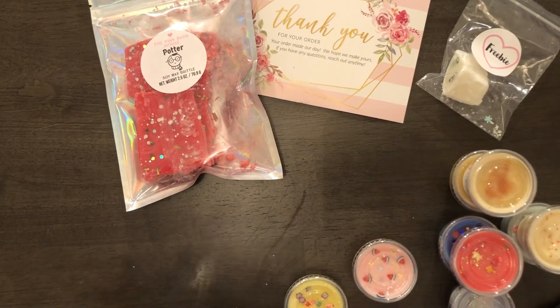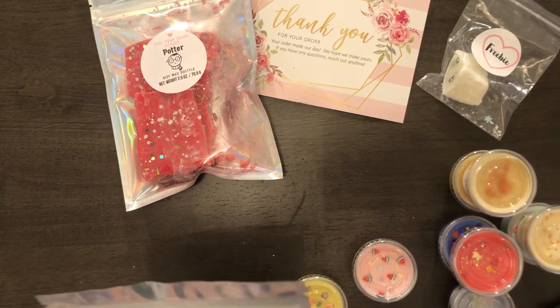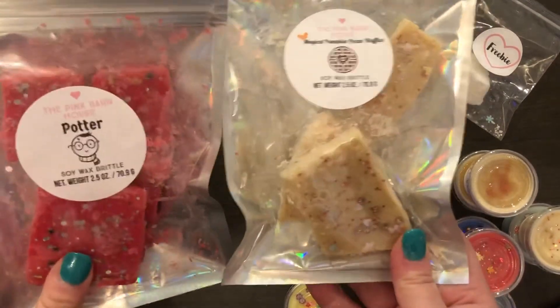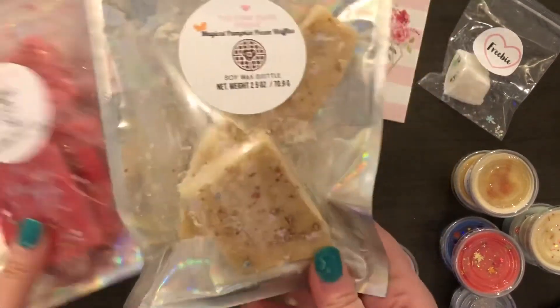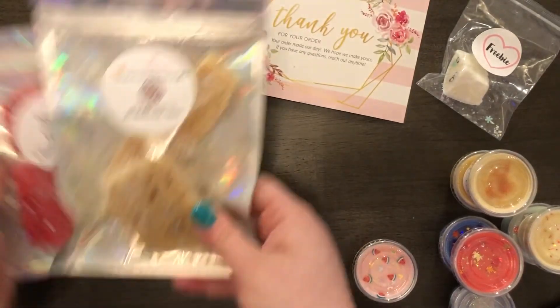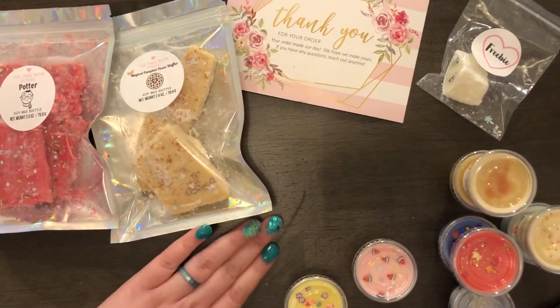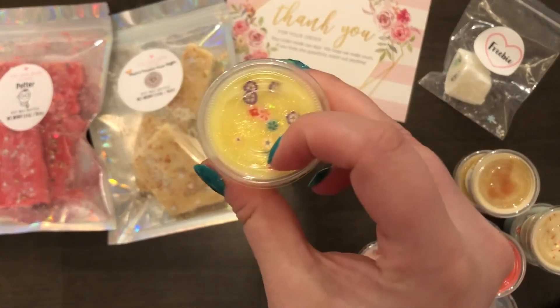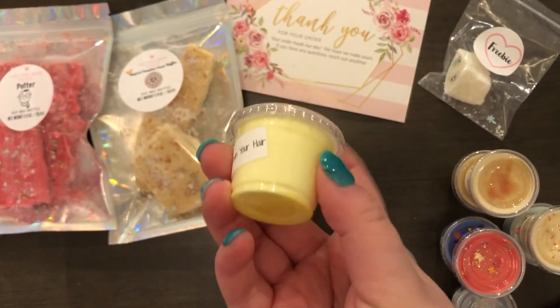The brittles were nine dollars and you get them in these bags. They're 2.5 ounces, so that's quite a bit of wax. I actually don't use that much wax in my melter — for the shot glass I use half for a day, and sometimes I use it for two days depending on how strong the wax is.